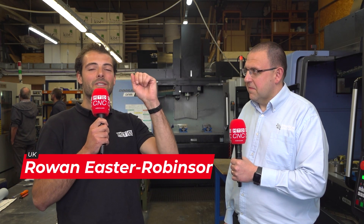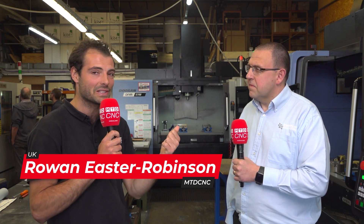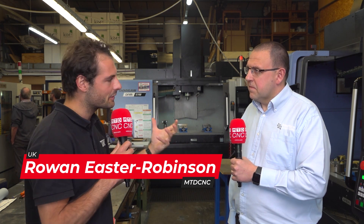Here at Interface Tooling they make some fantastic high-quality products out of difficult-to-cut materials. I'm here with Lee the MD. Lee, for a bit of an introduction, where are we and who are Interface Precision? It's Interface Precision Engineering, South Coast of England.